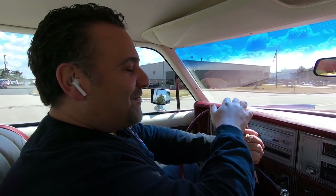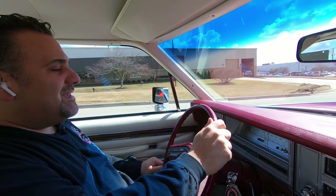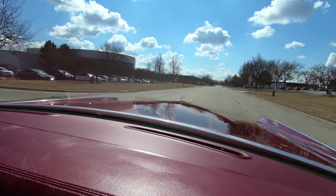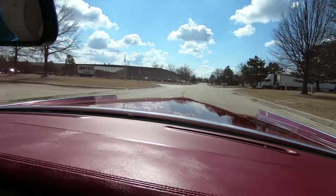Alright guys, let's go for a ride in this beauty — 1978 Lincoln Town Coupe, 8,700 miles. This is like a time warp right here. Absolutely phenomenal riding car.